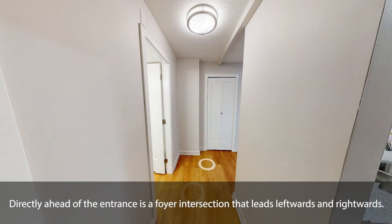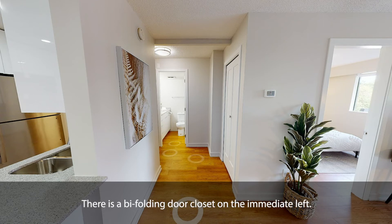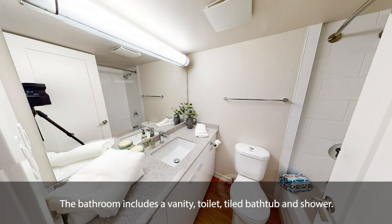Directly ahead of the entrance is a foyer intersection that leads leftwards and rightwards. On the right is a hallway that leads directly to the living room. There is a bi-folding door closet on the immediate left. To the left of the foyer intersection is the bathroom. The bathroom includes a vanity, toilet, tiled bathtub, and shower.